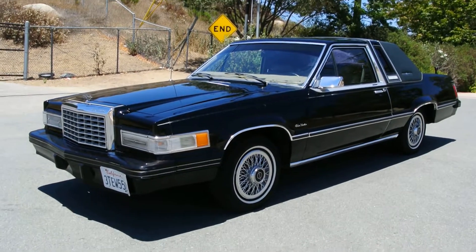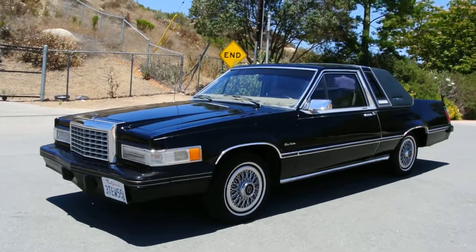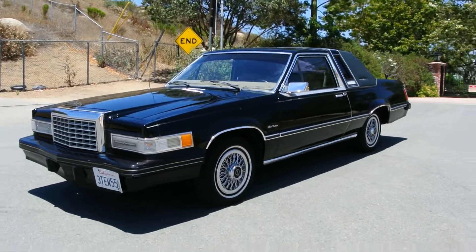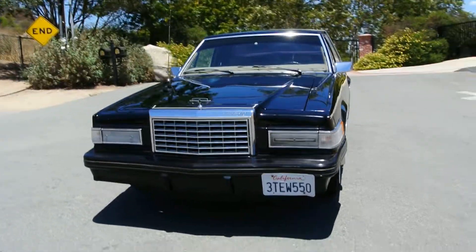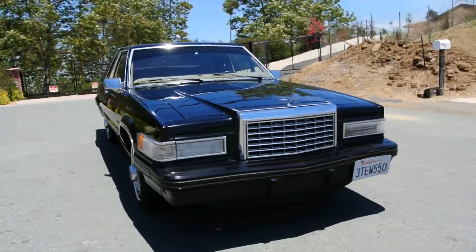One Owner Car Guy. It's pretty windy out, so I hope you can hear me. What I got here today for you is a beautiful 1982 Heritage Edition Town Landau Thunderbird. This is a beautiful car. It's a one-owner car with 73,000 original miles on it. Just absolutely beautiful.